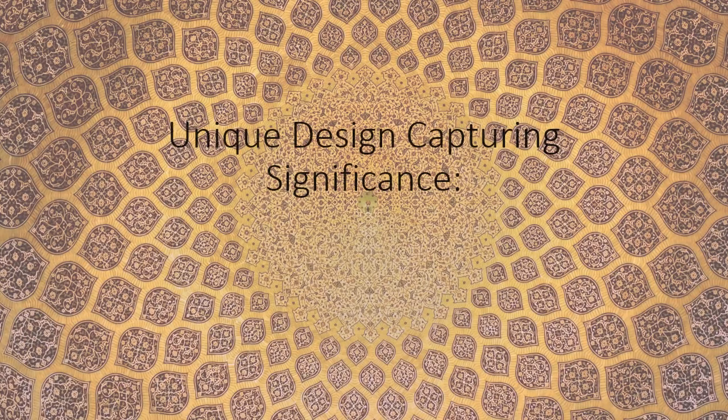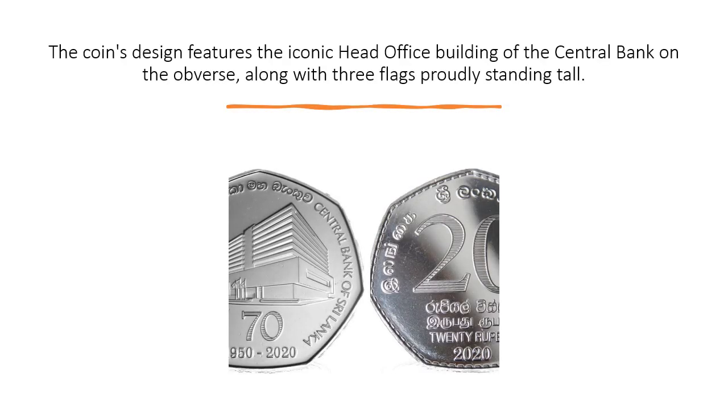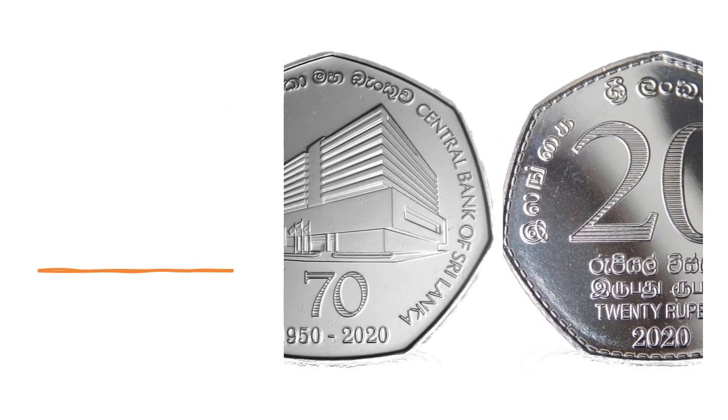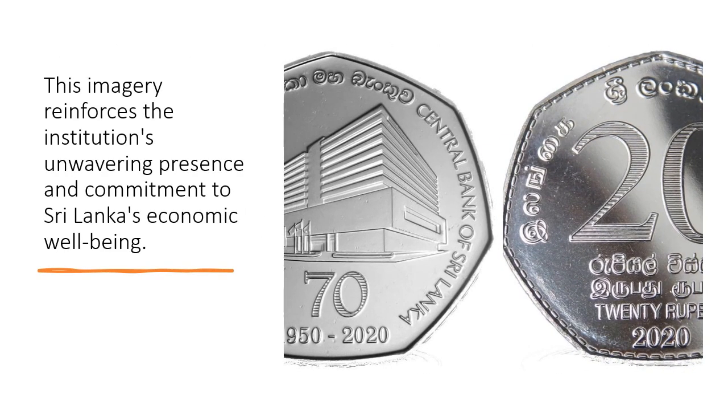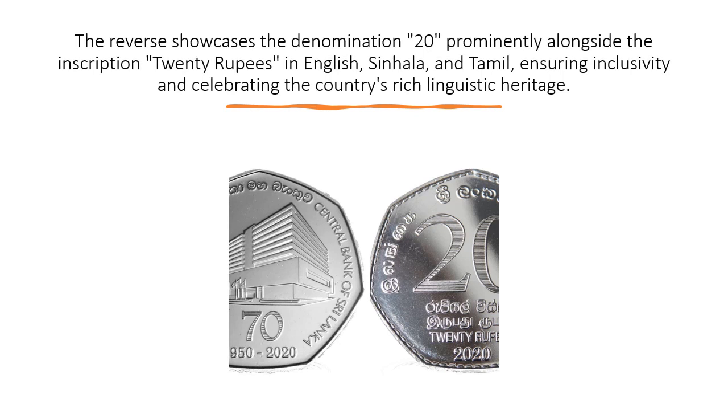The coin's design features the iconic head office building of the central bank on the obverse, along with three flags proudly standing tall. This imagery reinforces the institution's unwavering presence and commitment to Sri Lanka's economic well-being. The reverse showcases the denomination — 20 rupees — prominently alongside the inscription in English, Sinhala, and Tamil, ensuring inclusivity and celebrating the country's rich linguistic heritage.